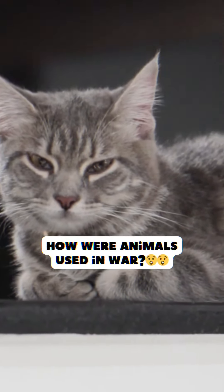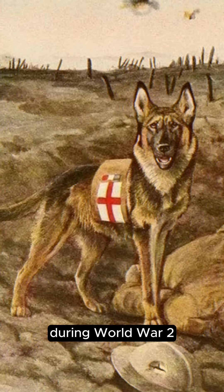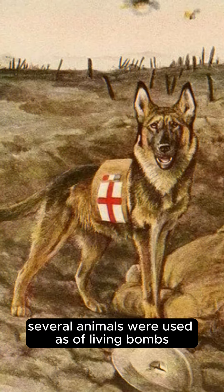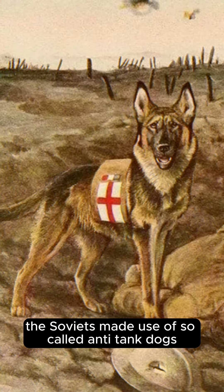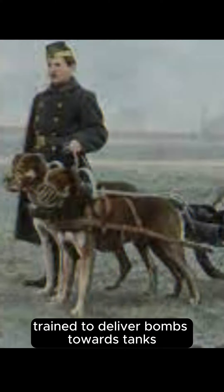How were animals used in war? During World War II, several animals were used as living bombs and also to camouflage explosives. The Soviets made use of so-called anti-tank dogs, which were animals trained to deliver bombs towards tanks and other armored vehicles of enemy armies.